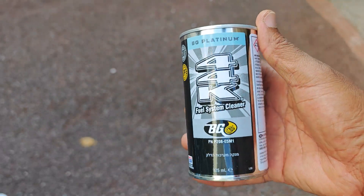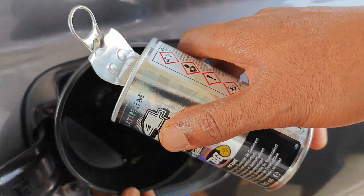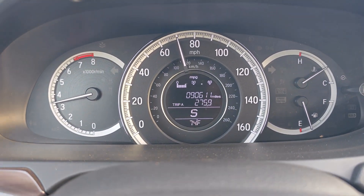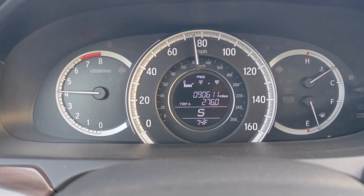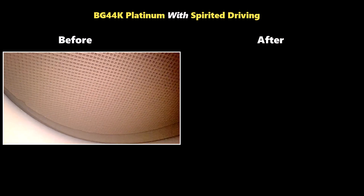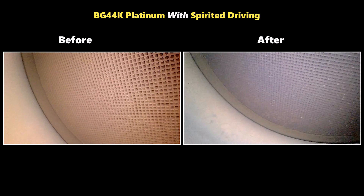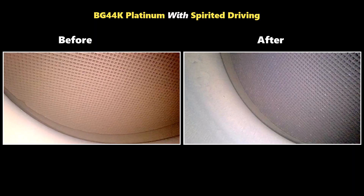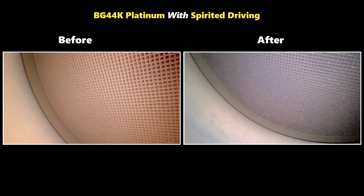The second time point is still with BG 44K Platinum, but this time after adding it to the tank I added spirited driving to the mix — driving aggressively as much as I could for that tank of gas. Here's the before and here's the after. You can see that the after is actually darker than the before, owing to the fact that there was more cleaning of carbon from the combustion chamber.